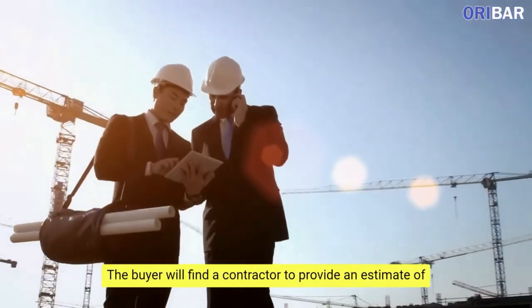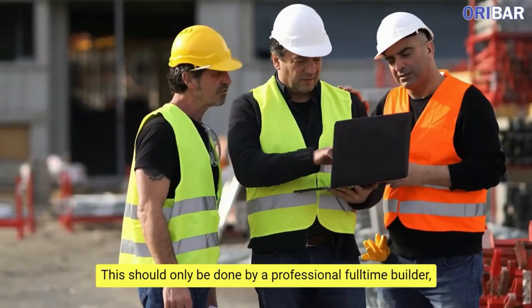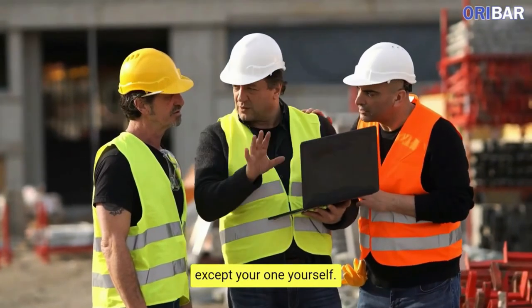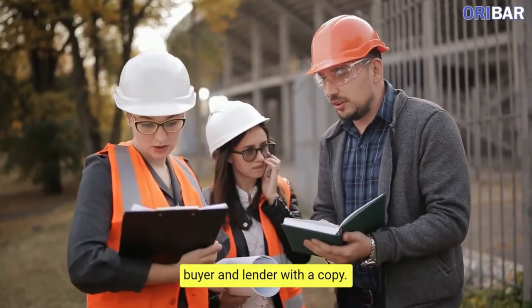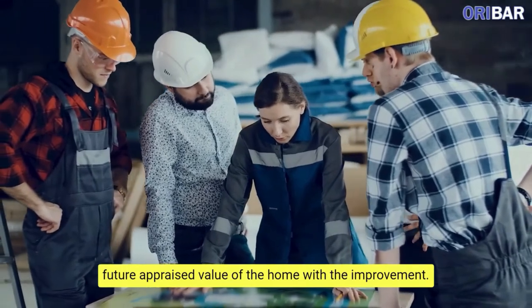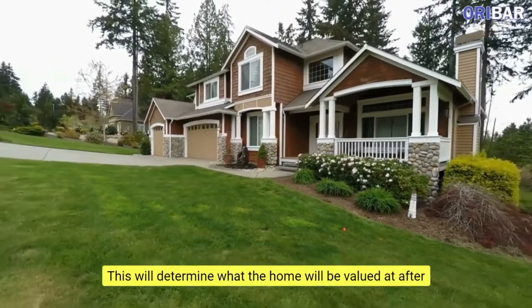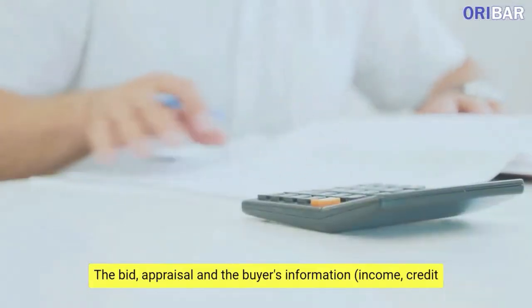The buyer will find a contractor to provide an estimate of the materials needed and the work required. This should only be done by a professional, full-time builder unless you are one yourself. The contractor will work up a detailed bid and present the buyer and lender with a copy. The lender will order an appraisal that will reflect the future appraised value of the home with the improvements, determining what the home will be valued at after the renovation is complete. The bid, appraisal,